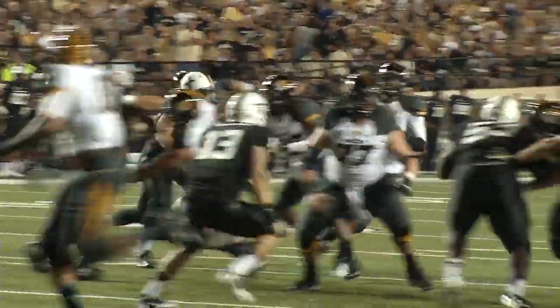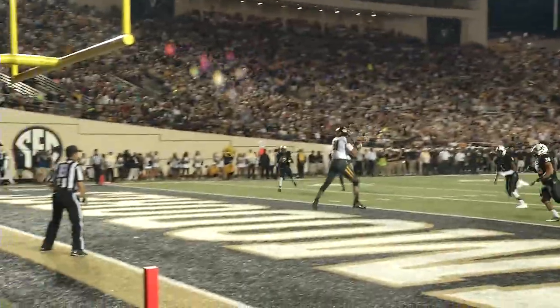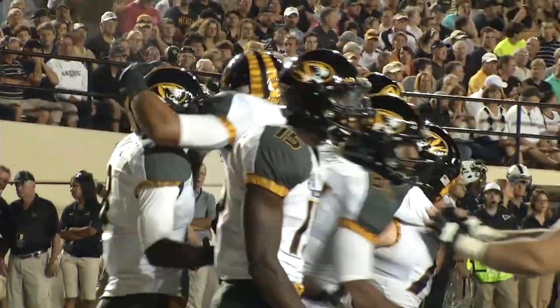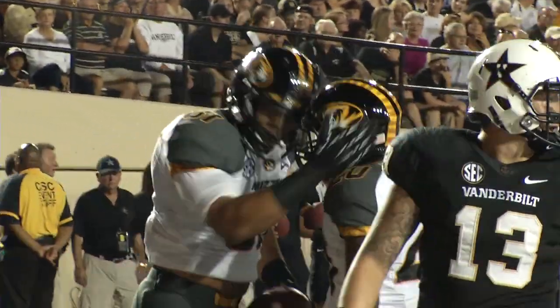Franklin's zone read — fakes it, now moving left. Chase throws it into the end zone. Wide open. Touchdown, Missouri. Eric Waters — his first touchdown of the season, just his second reception of the season.